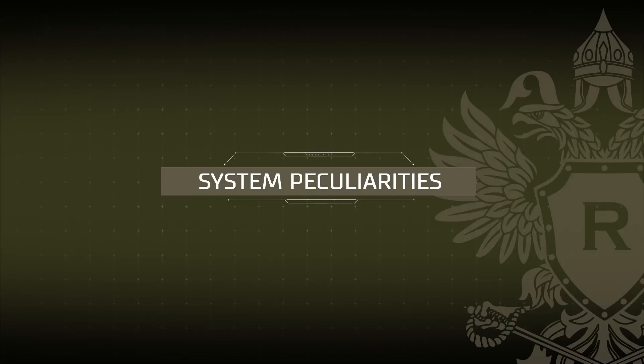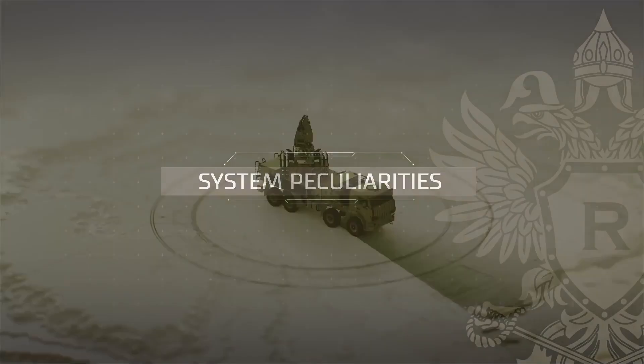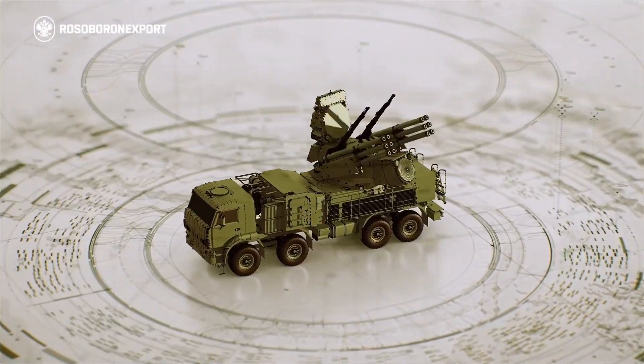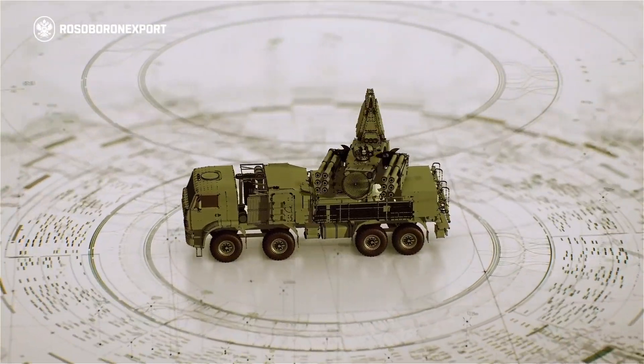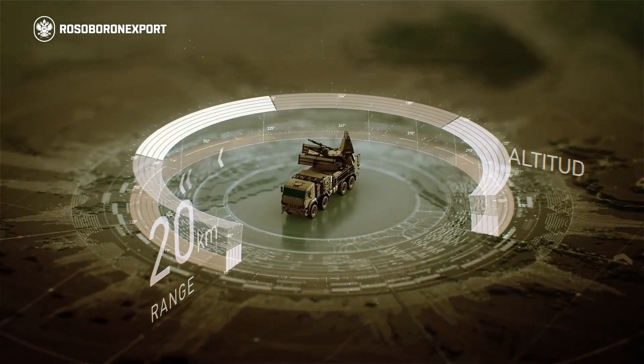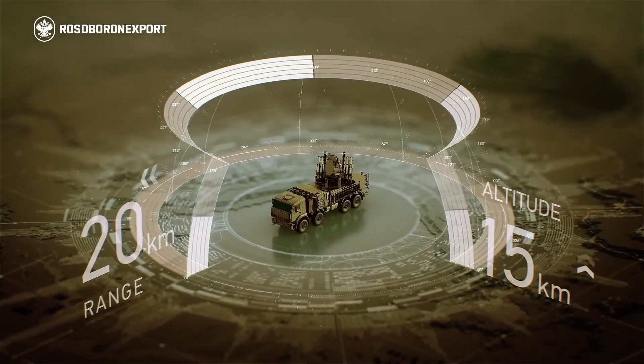The uniqueness of the Pantsir-S1 system is that its target and missile acquisition and tracking equipment, together with missile and cannon armament, are mounted on one combat vehicle, which provides a continuous target engagement zone at ranges of up to 20 kilometers and altitudes of up to 15 kilometers.